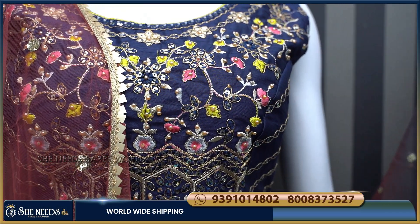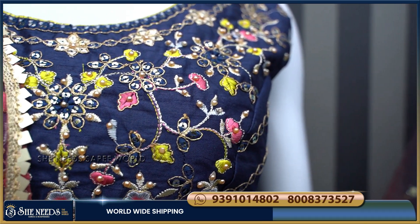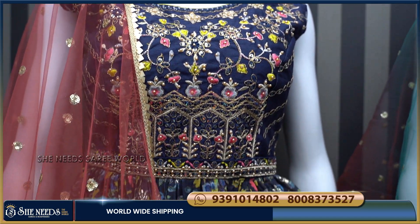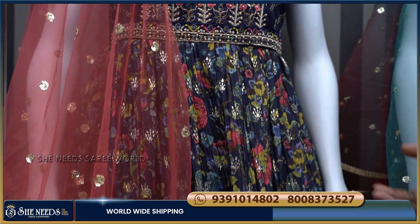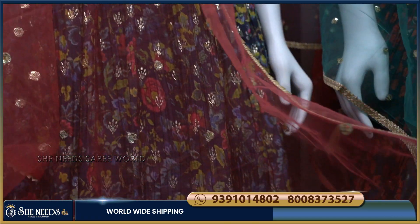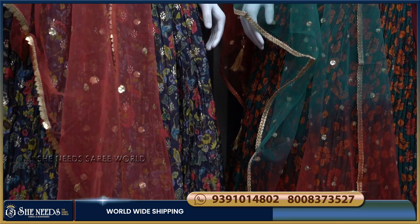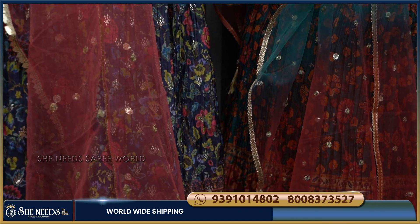We will make a navy blue design. We will also have thread finishing and apply brush work. We will also make a contrast, and we will add see-through hair detailing with sequence embellishments.